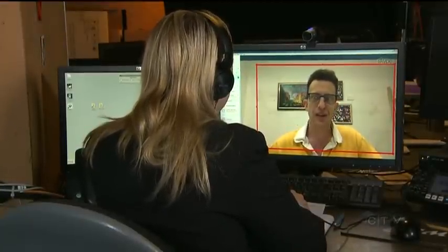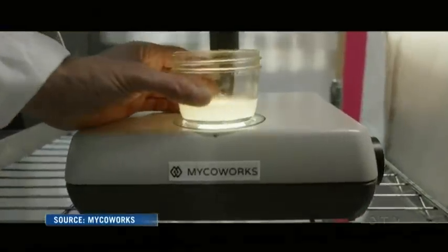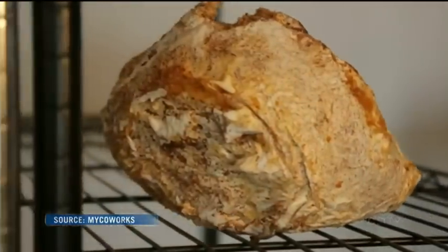Phillip Ross heads a San Francisco company dedicated to making things out of mushrooms. He wants his products to replace non-organic materials like styrofoam and plastic. Anybody who's concerned about the chemicals or the toxic effect of longer-lasting plastics should absolutely be thinking about these types of things.